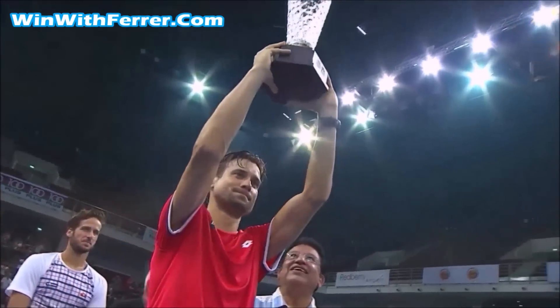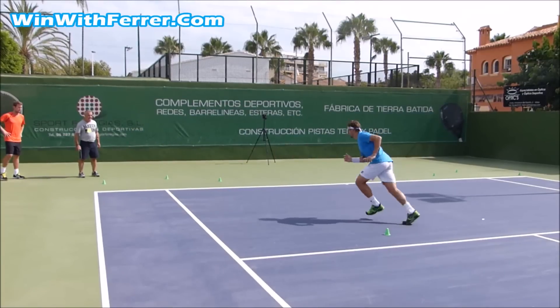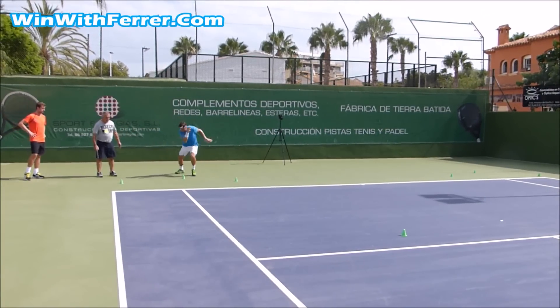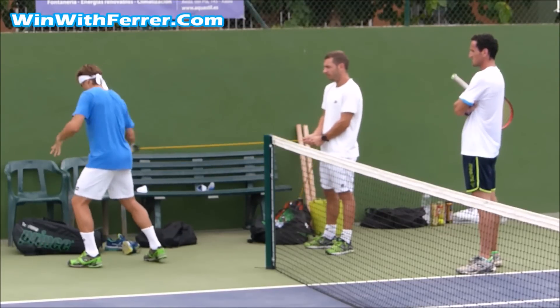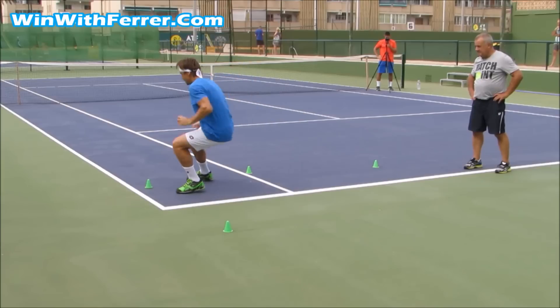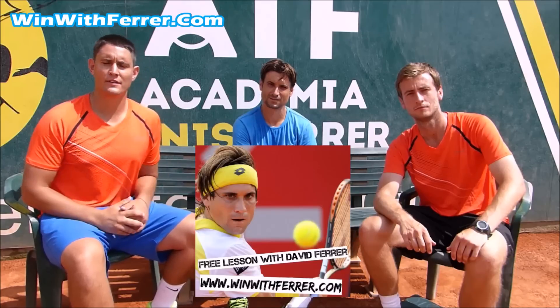Top 10 ATP Pro David Ferrer is one of the quickest and fittest players on the ATP tour, and for the first time ever he is sharing his secrets behind his fitness and his movement with you. Top Tennis Training traveled to Spain and together with David we have built up the website winwithferrer.com. To join the free David Ferrer Secrets of Tennis course, all you have to do is click on the link above or underneath this video.